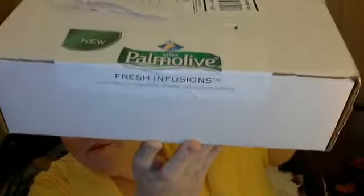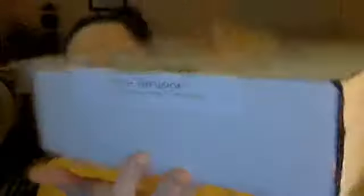On the outside of the box, there is a Palm Olive Fresh Infusions logo sticker, so I'm thinking we probably got some Palm Olive products. If you want to join Influenster, go to www.influenster.com and sign up. You apply for badges and if you get chosen, you get a box.